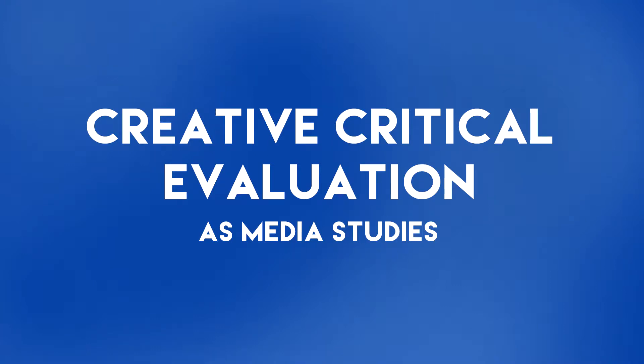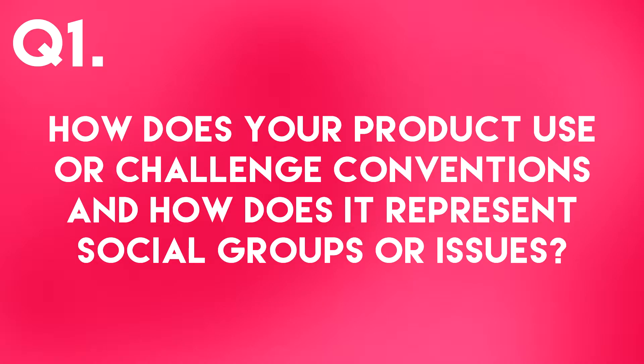Hello Examiner. This is going to be a Creative Critical Evaluation for my AS Level Media Studies coursework. Question 1: How does your product use or challenge conventions and how does it represent social groups or issues?